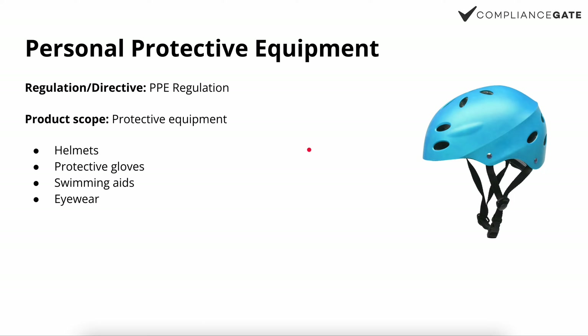Number three, we have personal protective equipment, which is covered by the PPE regulation. Examples include helmets, protective gloves, swimming aids, life vests, and eyewear. If a product is supposed to protect the wearer or consumer, then you can assume the PPE regulation applies.